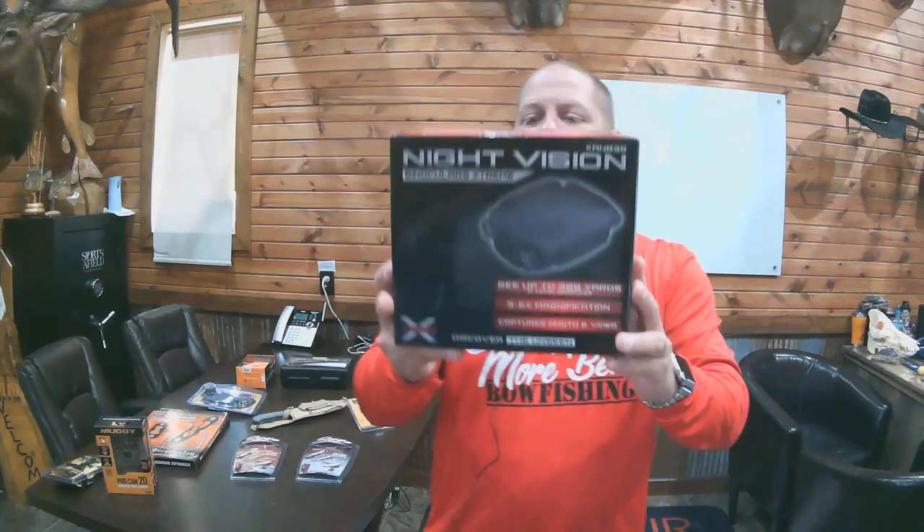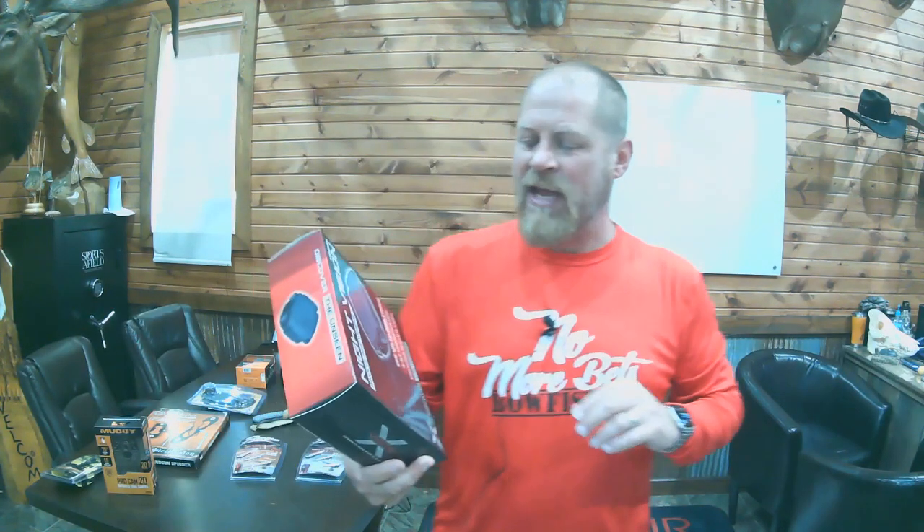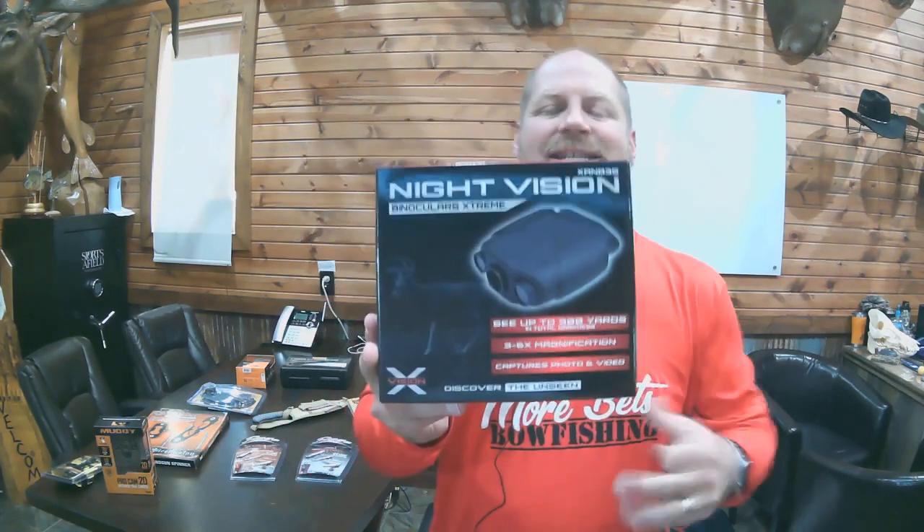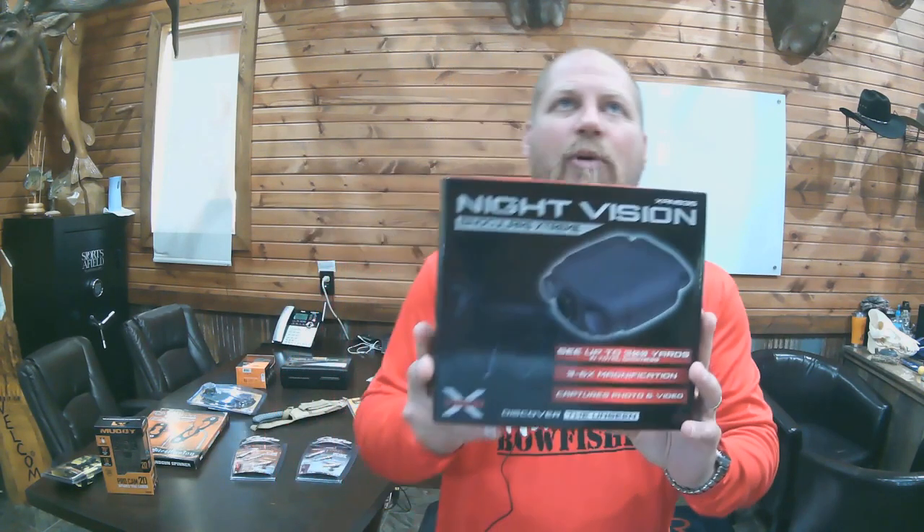Next up, we have the X-Vision Extreme Night Vision Binoculars. These are absolutely awesome — 300 yards of visibility in total darkness. You can use them to record or take pictures of what you're looking through as well. Three to six times magnification. Night vision that's affordable and truly works well. MSRP $299.99, ending at 7:05 Central Standard Time today.